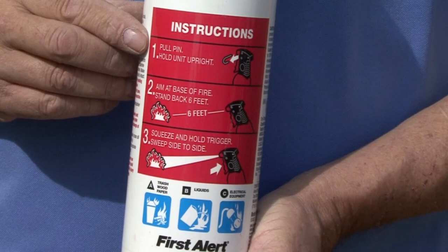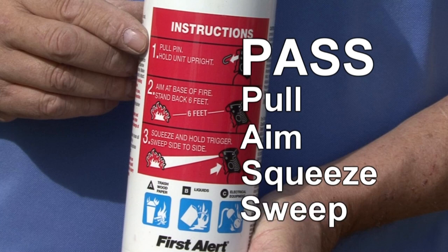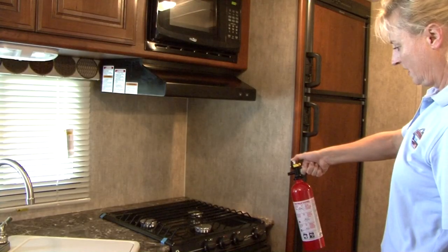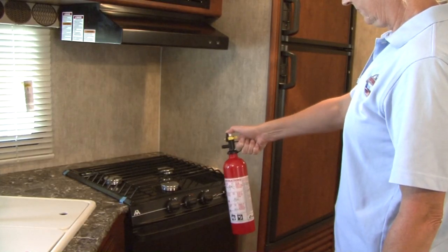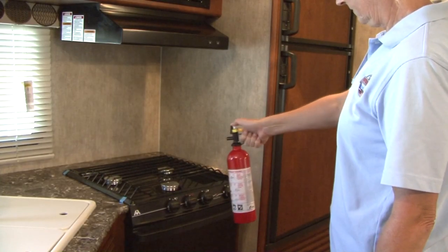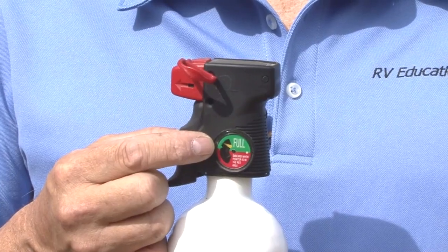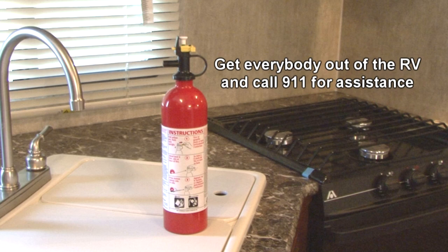In the event you need to use a fire extinguisher, remember the word PASS: Pull the pin, Aim at the base of the fire, Squeeze the trigger, and Sweep back and forth at the base of the fire until it's completely out. Inspect the fire extinguisher before you leave on a camping trip to make sure it's fully charged.